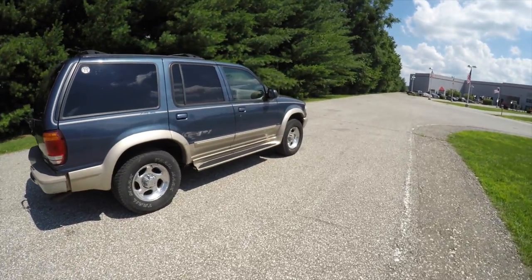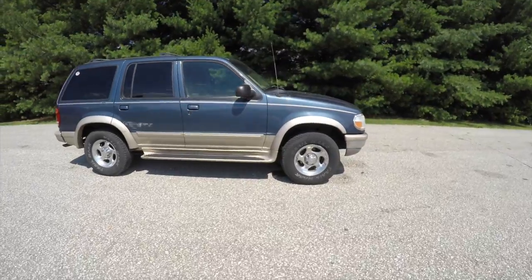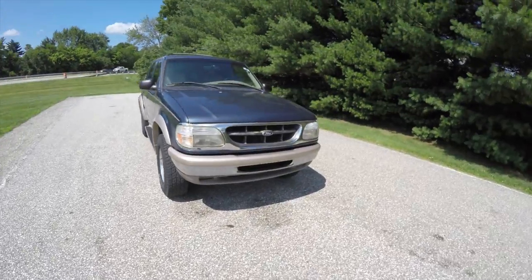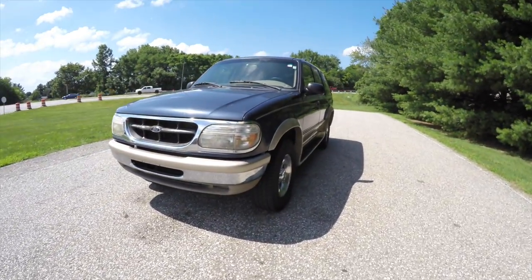This concludes our quick walk around and look at this 1998 Ford Explorer Eddie Bauer edition. If you have any questions or would like to see this vehicle, please contact our showroom. One of our friendly sales staff would be more than happy to answer any questions you may have. Thanks for watching.